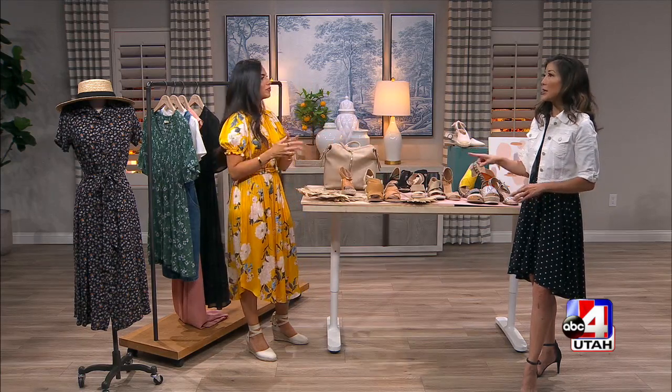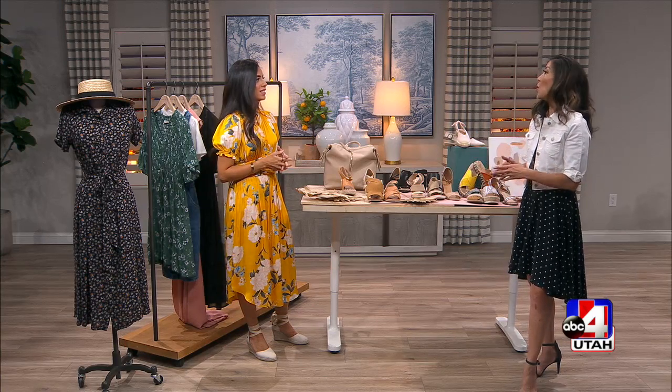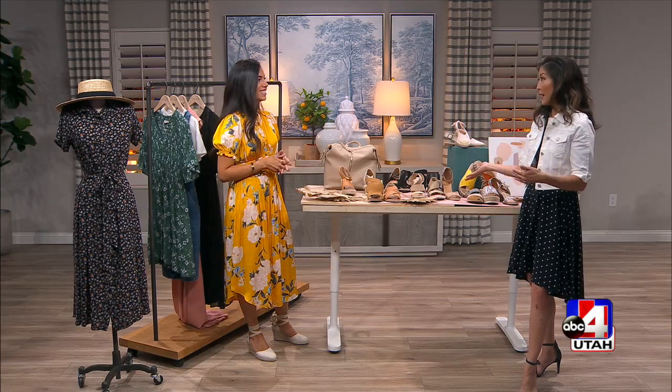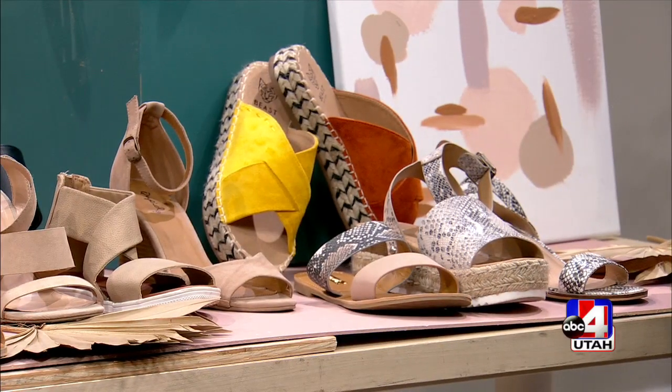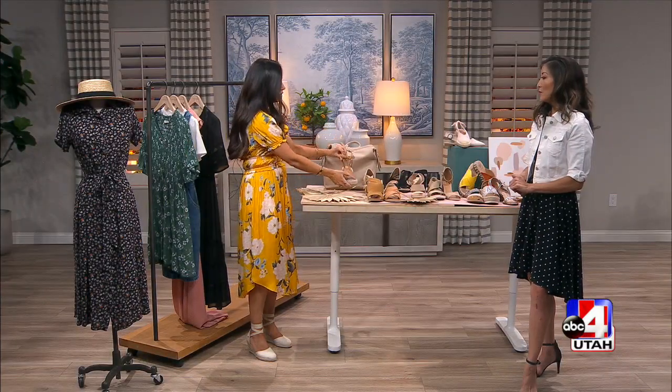You can wear them morning to night. If you have to go to work or you're heading out to a restaurant or a night out with the girls, these are comfy. There are other options too, like another type of espadrille that's open-toed — a really, really cute item.